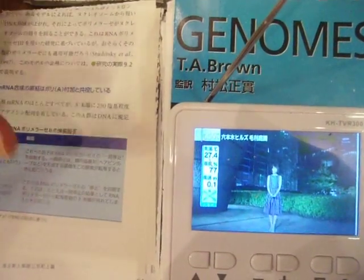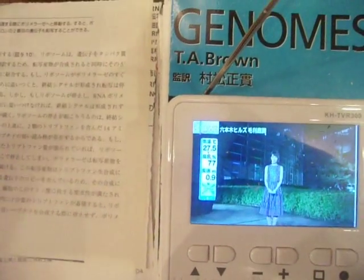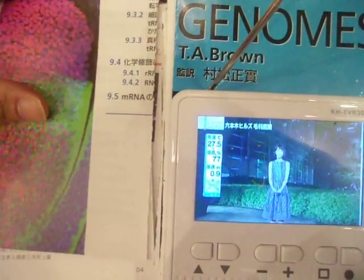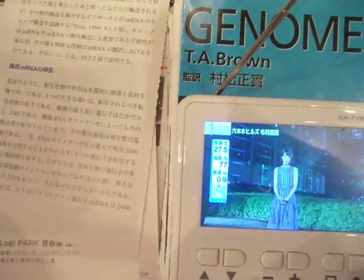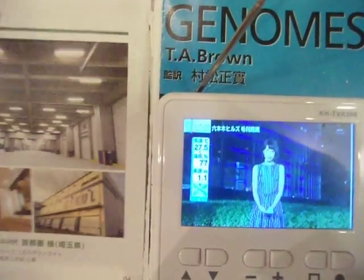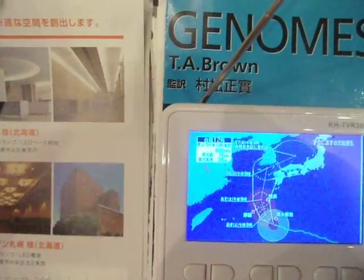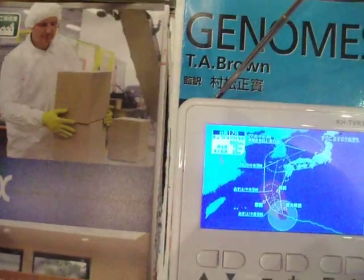With refinements from Shinya's lab, as well as that of Konrad Hochedlinger and Rudolf Jaenisch, we were able to produce bonafide pluripotent cells which satisfied the functional criteria of embryonic stem cells — that is, they could chimerize the mouse embryo to generate contributions to all tissues and be transmitted to the germline.